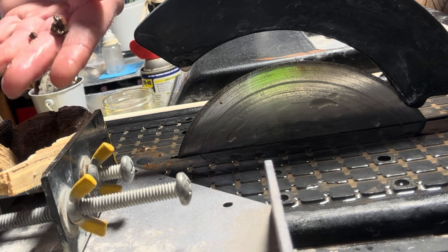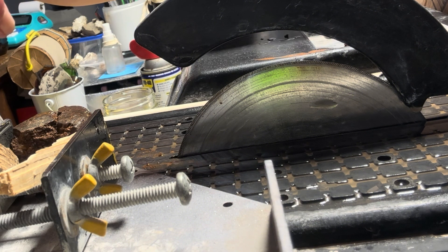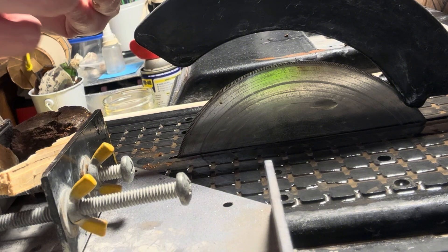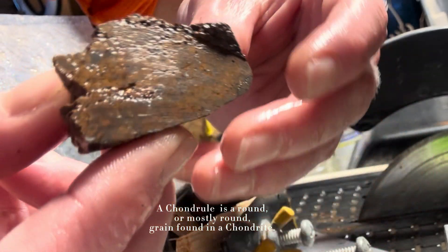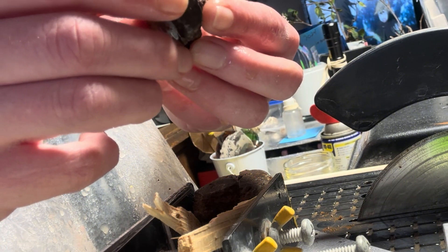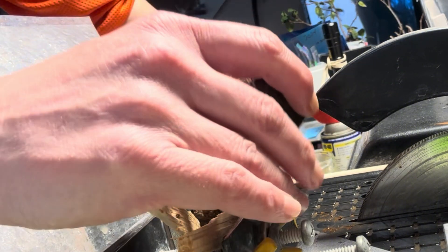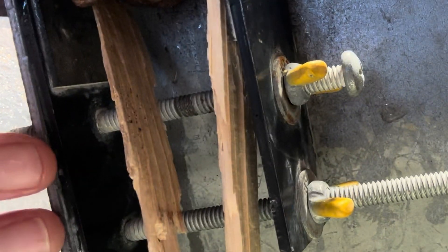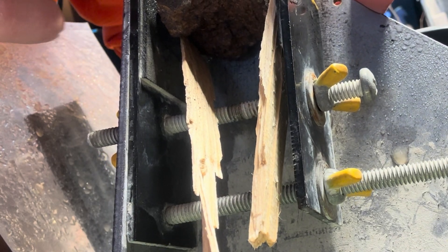It crumbled quite a bit as we cut it — there were some pieces that came off. As I suspected with this meteorite, there actually was not a lot of metal in it. But there's a nice chondrul right there. It is really weathered. There are some really small ones under here too — those will be fun to look at on the other side. Also some nice chondral stuff happening there, but it's a very crumbly meteorite with very little metal.